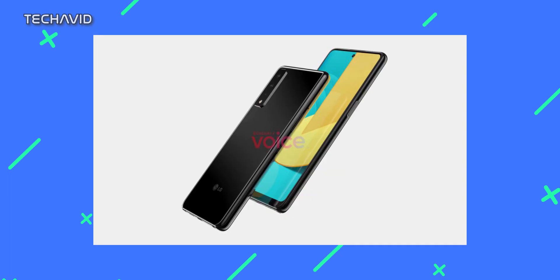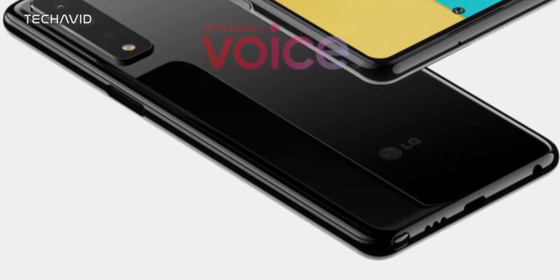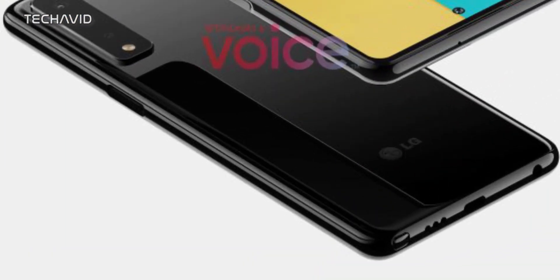Details about the camera sensors are currently under wraps. The right side of the smartphone features a side-mounted fingerprint scanner, which also acts as a power button. On the left are the volume keys, and the device will come with a 3.5mm headphone jack next to a USB-C port and speaker grille. The bottom side also comes with a slot for the integrated stylus.